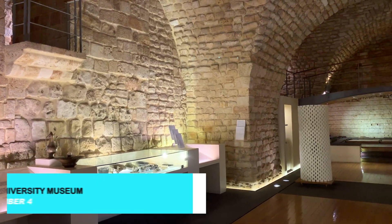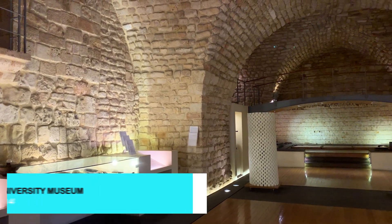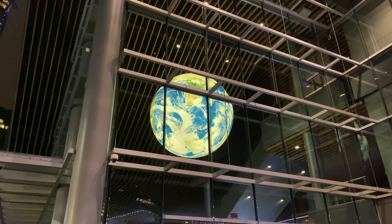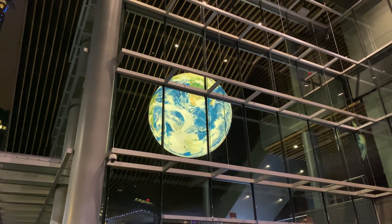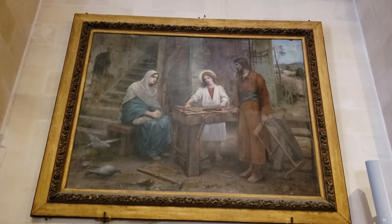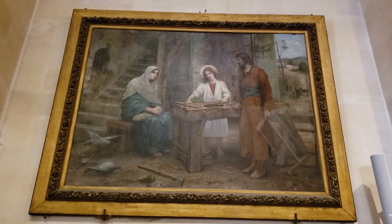For a comprehensive understanding of the region's natural and cultural history, visit the Tromsø University Museum. The museum features exhibits on Arctic biology, geology, and the cultural history of northern Norway. It's an educational experience that's perfect for visitors of all ages.